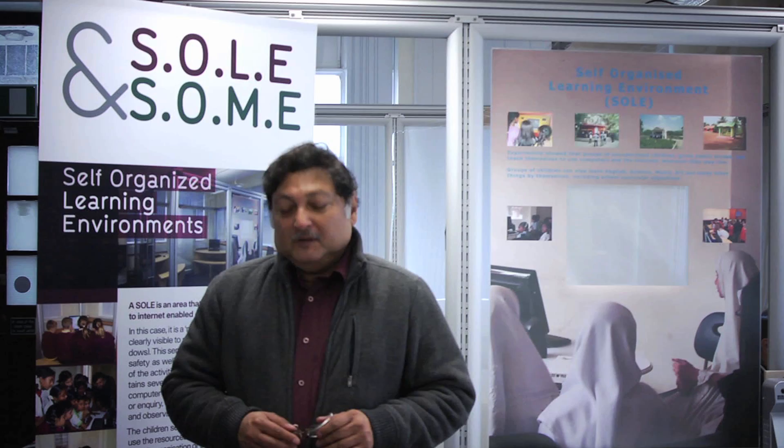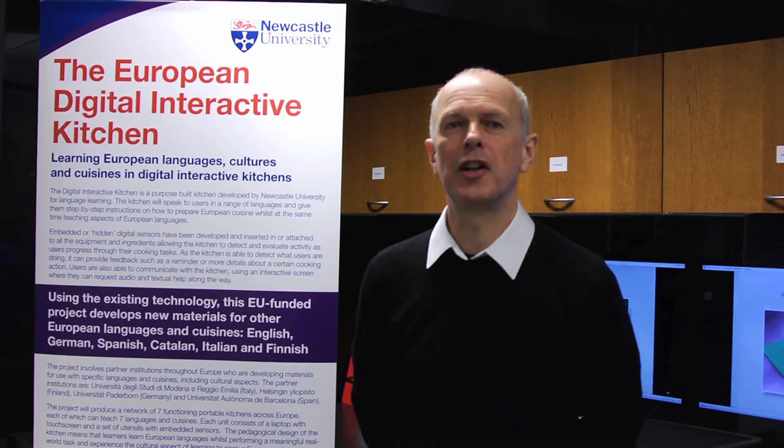My name is Claire Hooper. I've been working with iLab since I first came to Newcastle University in January, so that's three months ago. My name is Sugata Mitra. I'm a professor of Educational Technology. My name is Paul Seedhouse and I'm co-director of iLab Learn. I'm Anne Preston and I'm a research associate in iLab Learn.